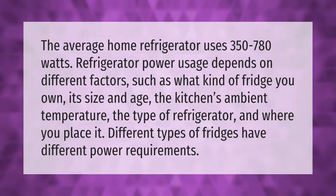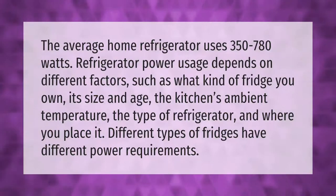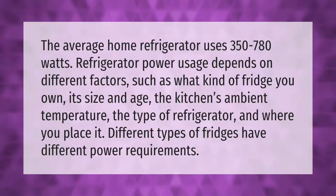The average home refrigerator uses 350 to 780 watts. Refrigerator power usage depends on different factors such as what kind of fridge you own, its size and age, the kitchen's ambient temperature, the type of refrigerator, and where you place it. Different types of fridges have different power requirements.